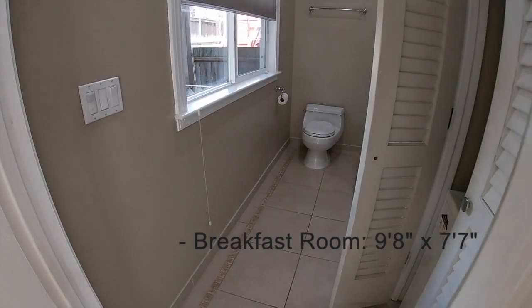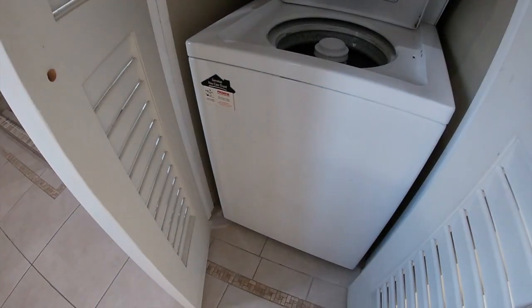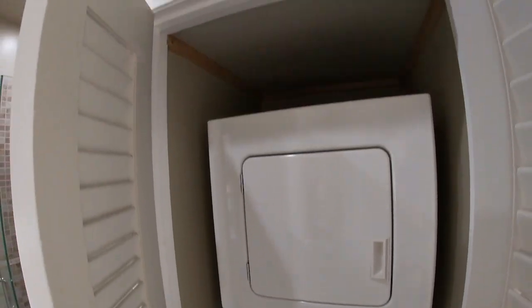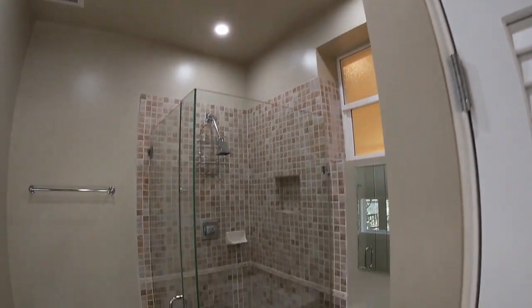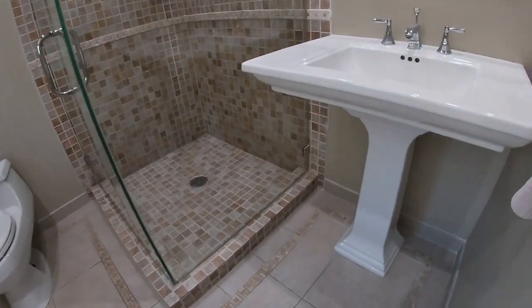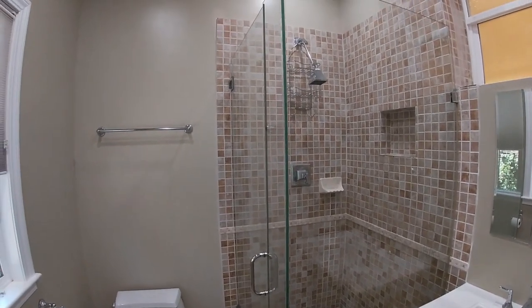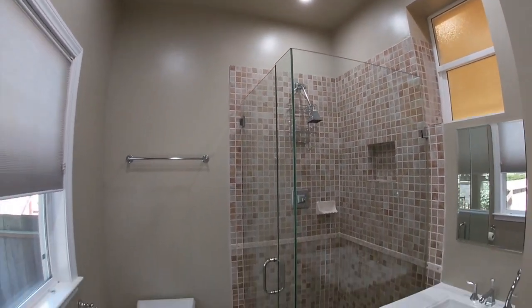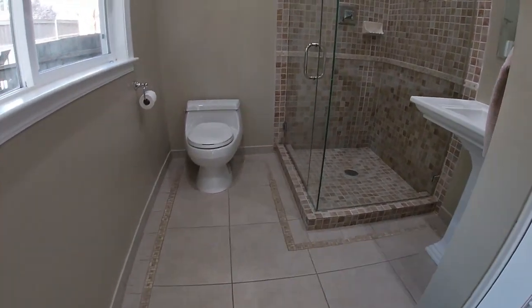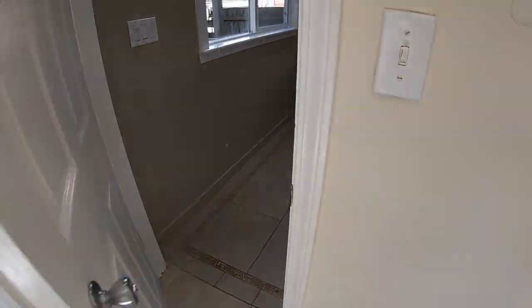You also have another full bath, plus a washer and dryer. Actually, this is a three-quarters bath since it has a walk-in shower — not a tub, just a walk-in shower. Beautiful pedestal sink. Look at that shower — that looks amazing. That is a gorgeous restroom.